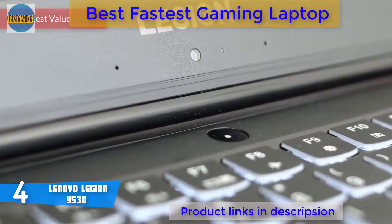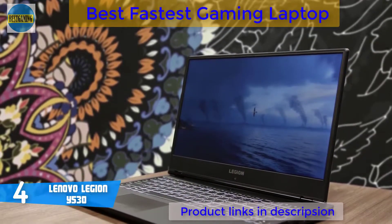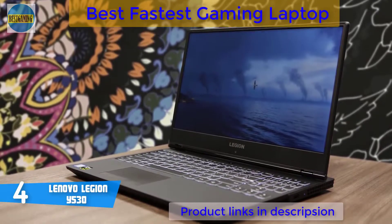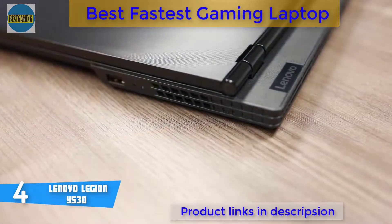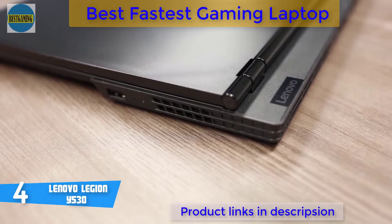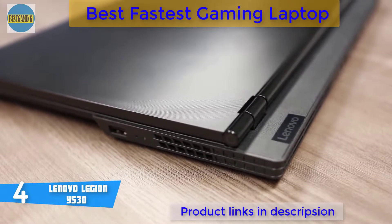At number 4, it's the Lenovo Legion Y530. The Lenovo Legion Y530 is a masterpiece which delivers a lot of performance for an affordable price, and has turned out to be a powerful gaming laptop that sustains performance for a prolonged period of time. Design-wise, this unit boasts a sturdy all-black construction that looks aggressive due to its massive size, powerful performance and features, and overall it's pretty good looking.